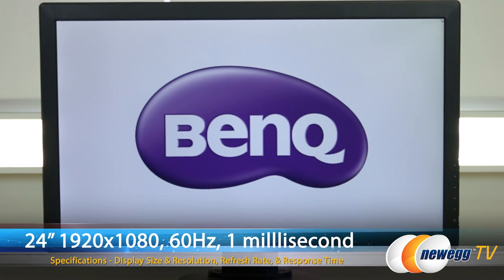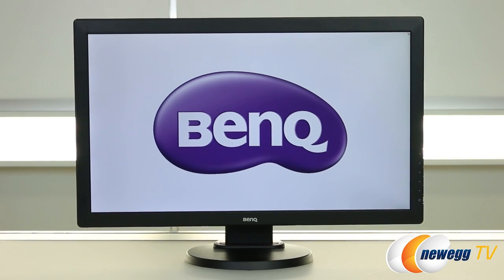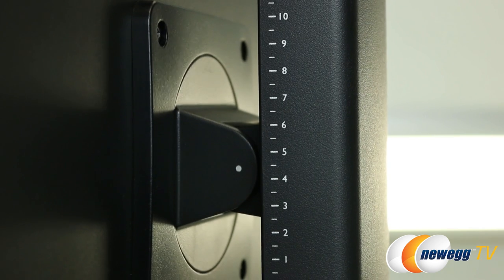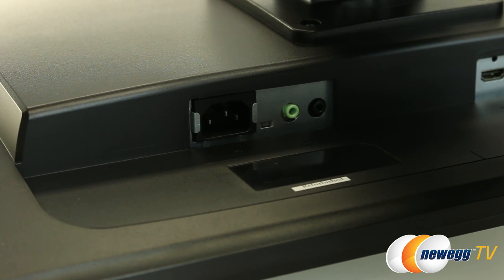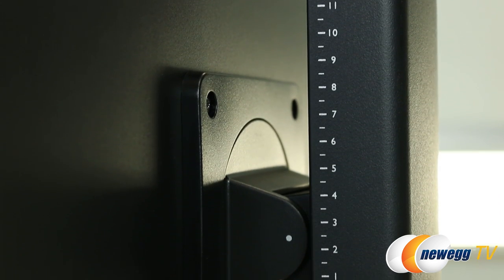The RL2460HT is a 24-inch monitor with 1920 by 1080 resolution, 60Hz refresh rate, and one millisecond response time. It's also fully adjustable — height adjustable with markers going from 0 to 11, and it tilts. It has several different inputs including a headphone input, and it has two 2-watt built-in speakers so you don't necessarily need headphones. The monitor's height adjustability is key because eye level positioning affects your action speed and how you interact with the game.